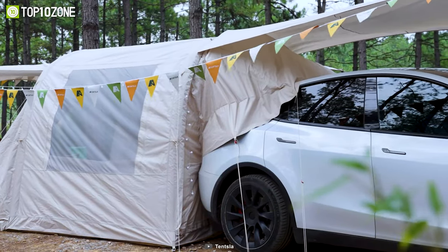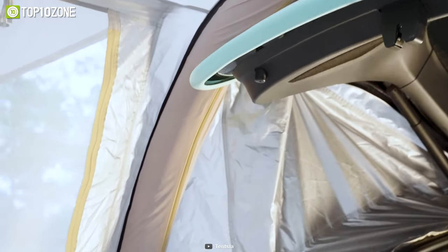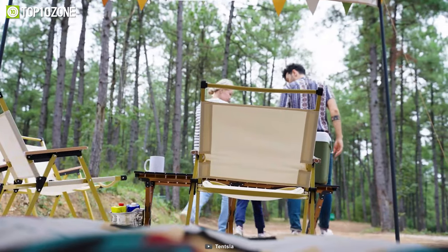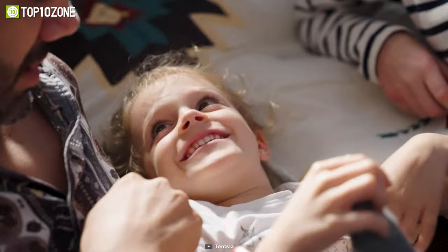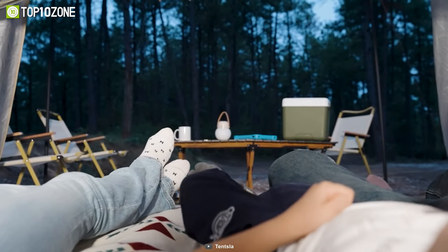The triple-layered trunk connection helps maintain circulation, retaining airflow and temperature. With a 180-degree view through large windows, you can fully savor these moments without the worry of rain and insects. Moreover, it can comfortably accommodate four people, yet can be compressed into such a small size that it will easily fit in a small tote bag for effortless storage.